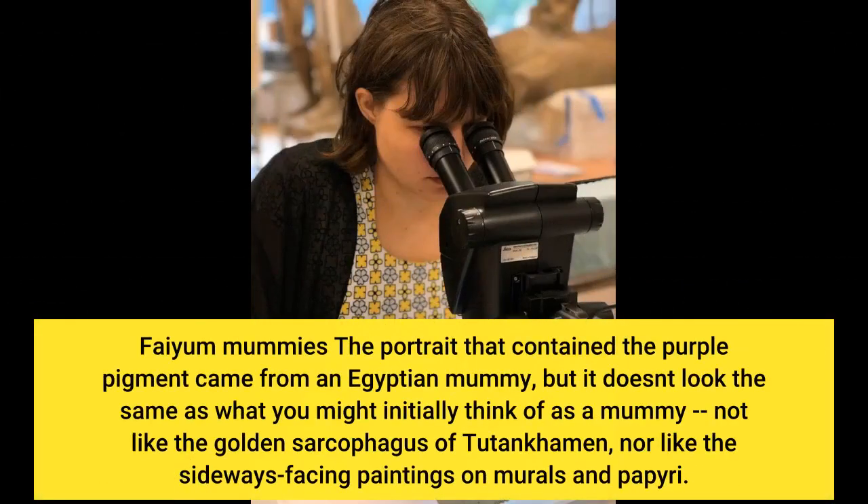The portrait that contained the purple pigment came from an Egyptian mummy, but it doesn't look the same as what you might initially think of as a mummy — not like the golden sarcophagus of Tutankhamen, nor like the sideways-facing paintings on murals and papyri.